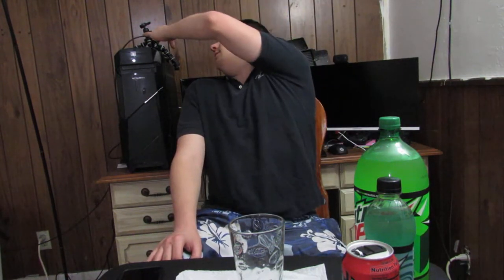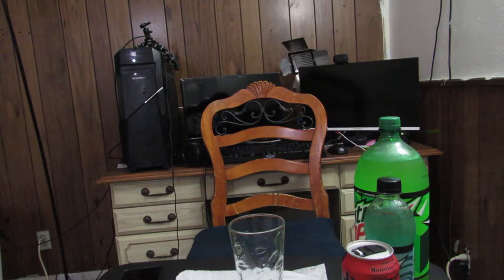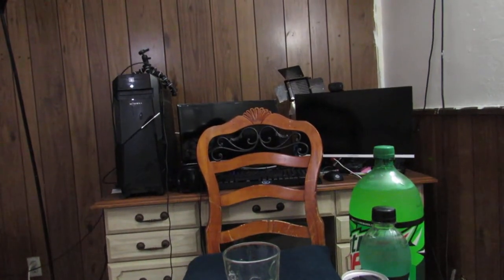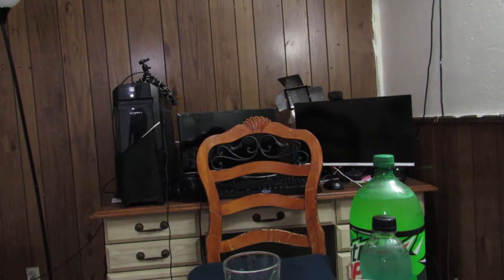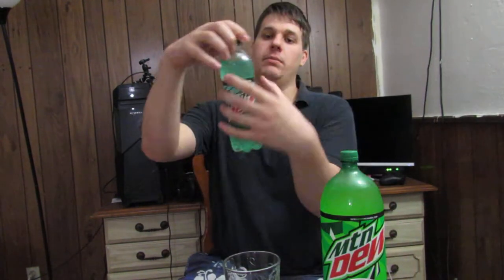Anyways, today's video we're doing Mountain Dew versus Baja Blast Mountain Dew versus Amp Game Fuel by Mountain Dew. So yeah, it's the triathlon of Mountain Dew — nah, I'm just kidding.